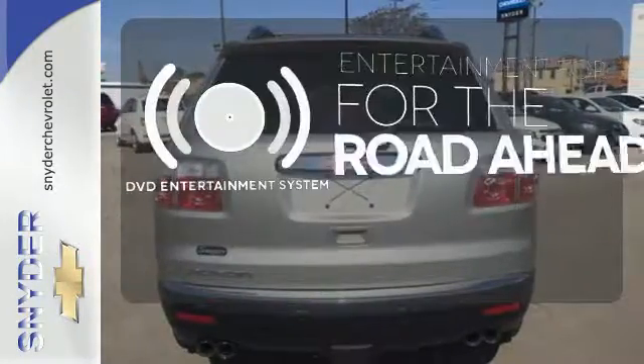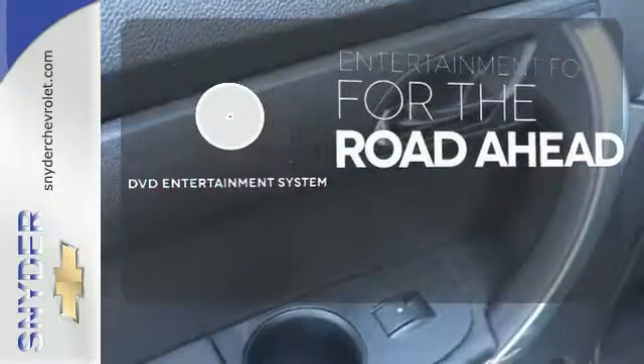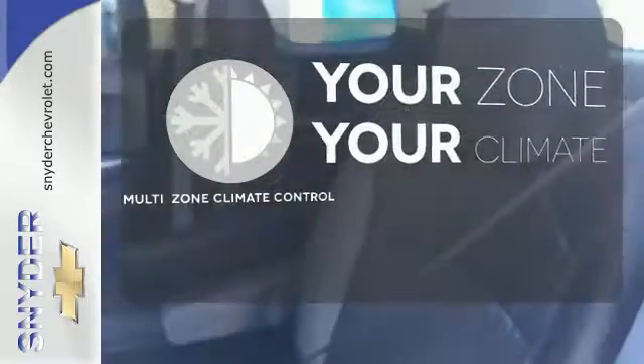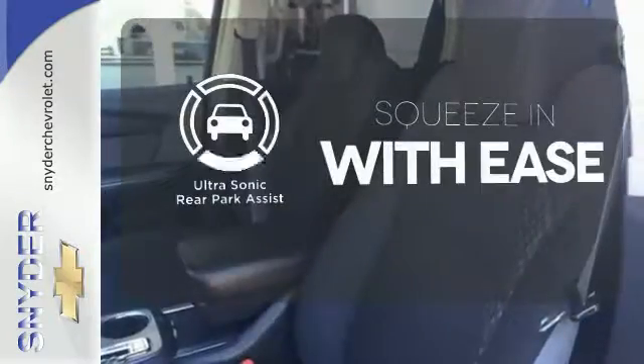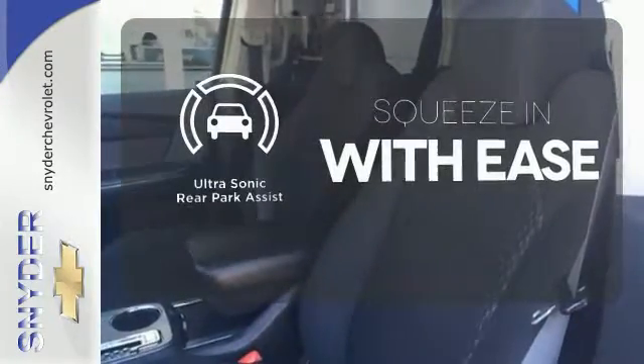Bring your favorite video along for the ride with the DVD entertainment system. Not too hot, not too cold — the multi-zone climate control has you covered. The ultrasonic rear park assist lets you squeeze into tight spots with ease.